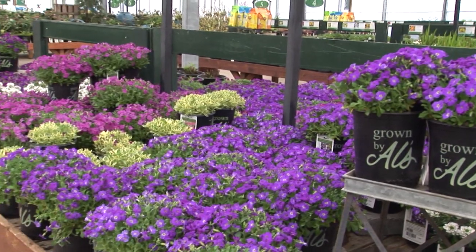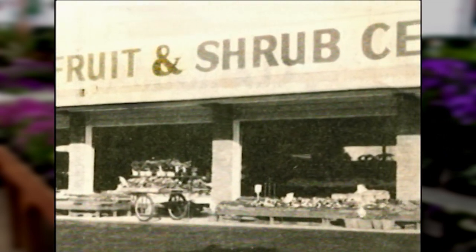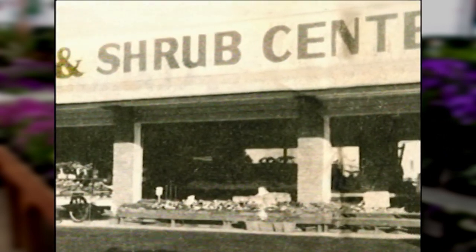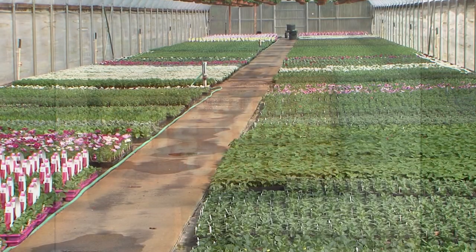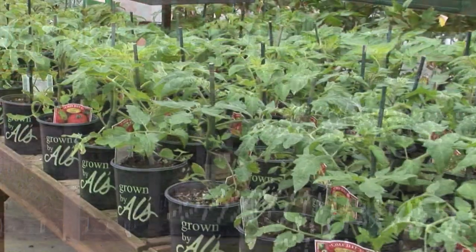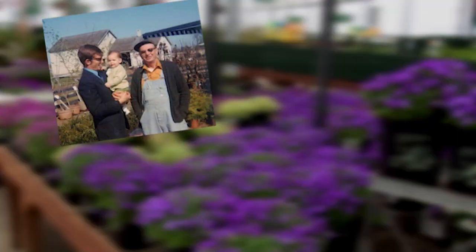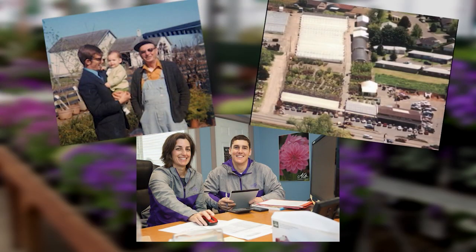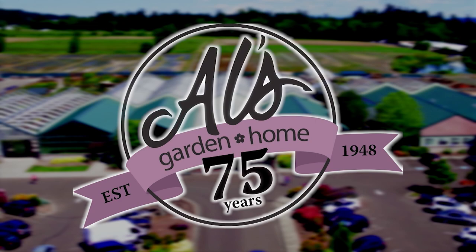For 75 years, Al's Garden and Home has been a favorite destination of local gardeners. Starting in a small roadside fruit stand off of 99E in Woodburn by Al Biggie, Al's has grown to four retail locations in the Portland metro area, along with a huge growing operation near Hubbard. To ensure the highest quality, Al's grows over 80% of the plants they sell. This fourth-generation family-owned business is now one of the most recognized garden centers in the country. Stop by one of four locations to learn why Al's is the first stop for Northwest gardeners.